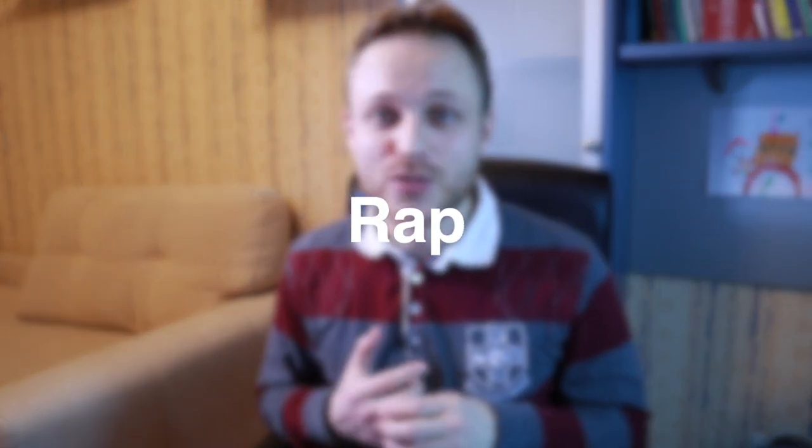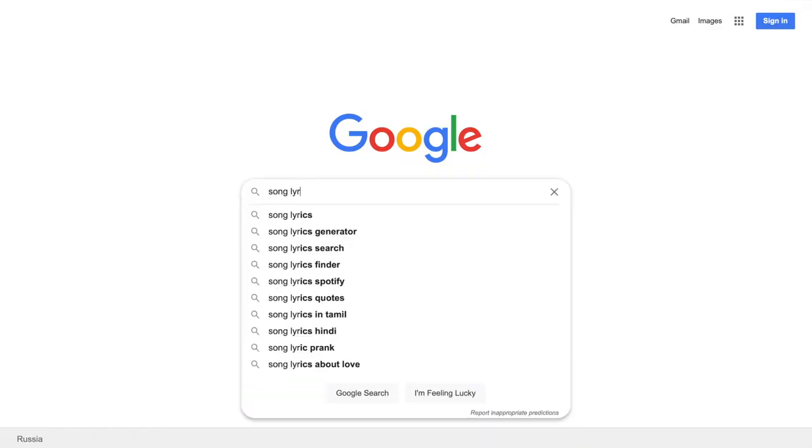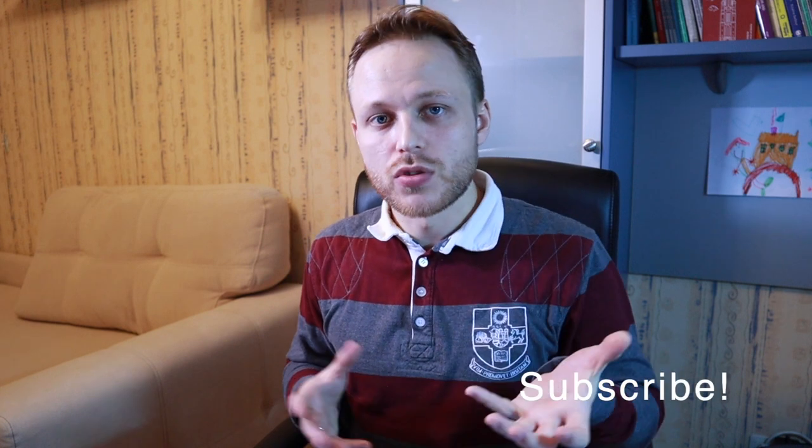Another great tip to improve your pronunciation is trying to rap. You choose a rap composition, download the lyrics, play the music, and start trying to follow the rapper — articulating the words very quickly. You listen to how the artist raps and try to understand how they do it. I used to do this 10 or 15 years ago and it really does help, especially when it comes to connecting words with each other.